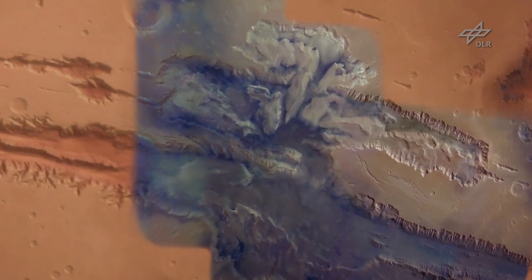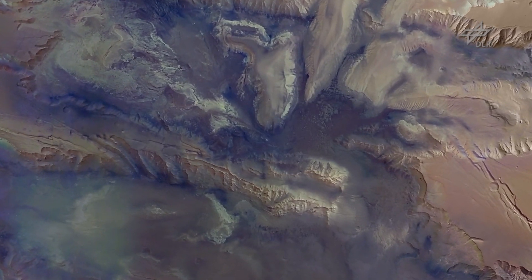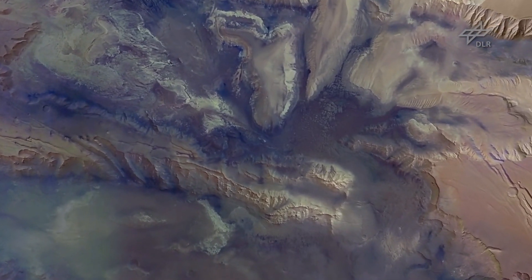These troughs are up to 10 kilometers deep, and the spectacular images which we derived by our stereo camera show that the scarps of this canyon are composed of stacks of lava flows.